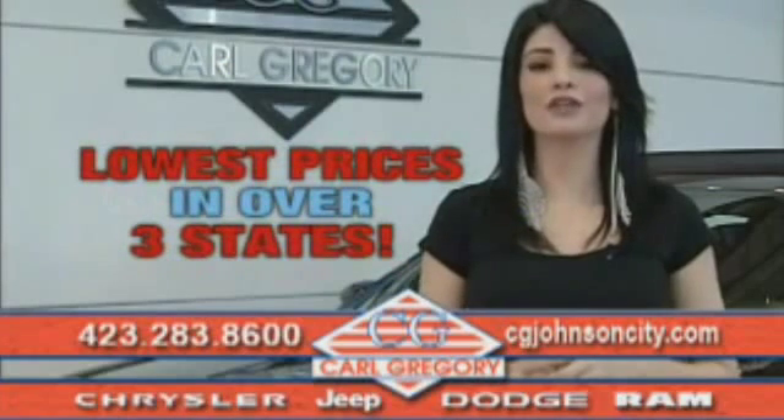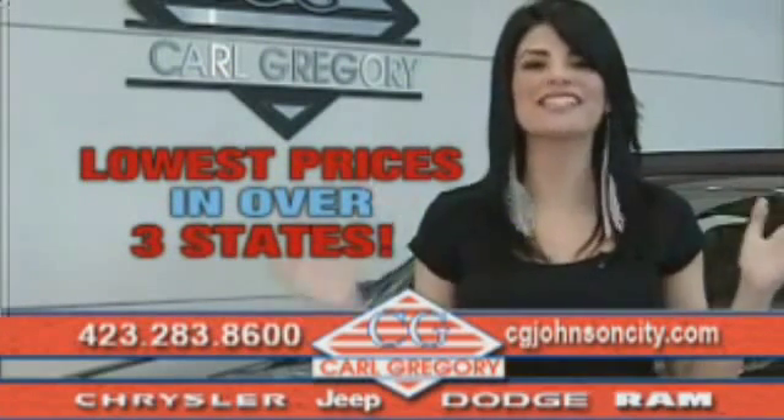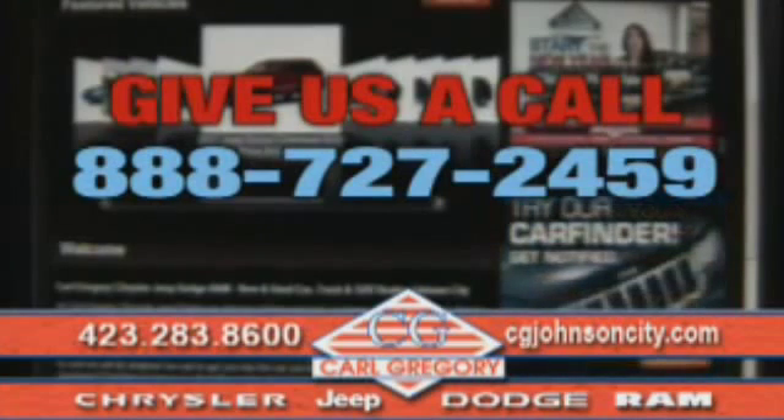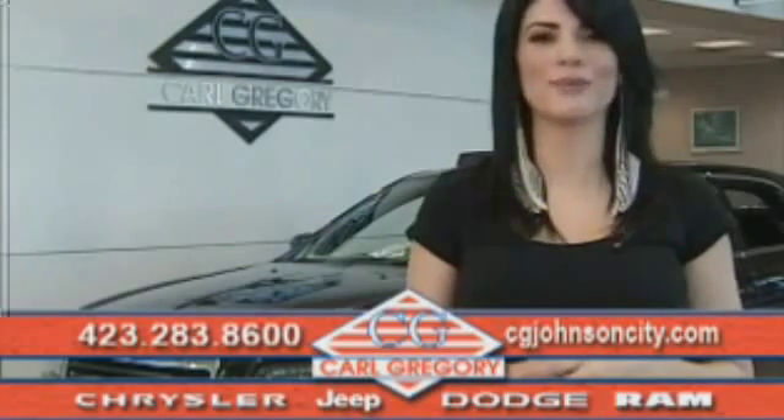By browsing our website you'll find over a thousand vehicles at our lowest prices in over three states. Email us or just give us a call at 888-727-2459. And again, thank you for shopping on cgjohnsoncity.com — we look forward to earning your business.